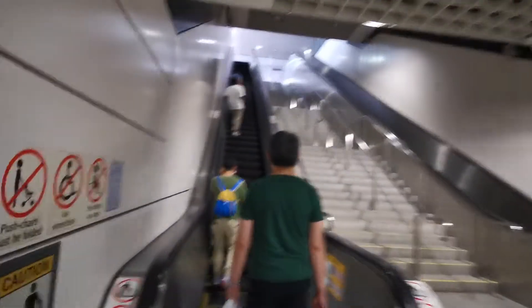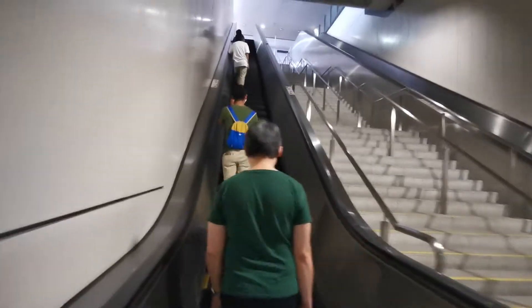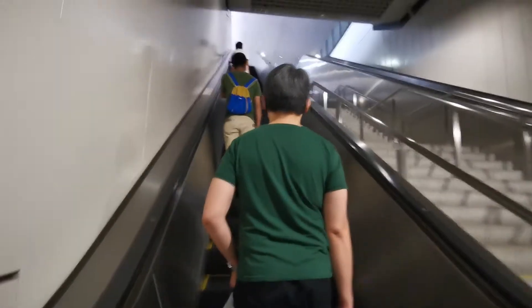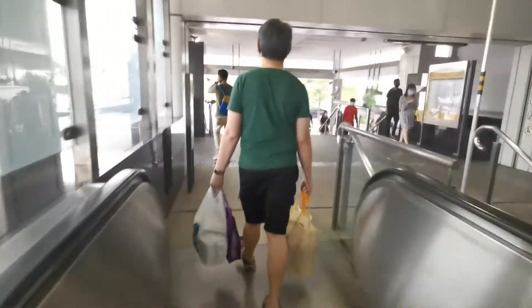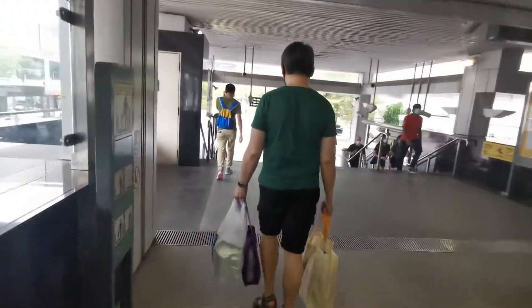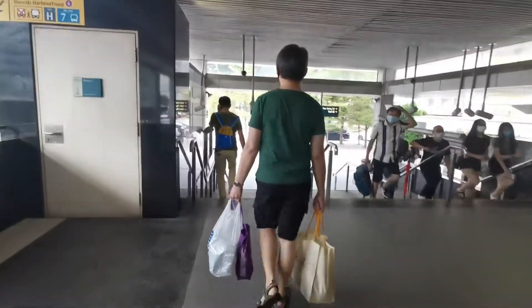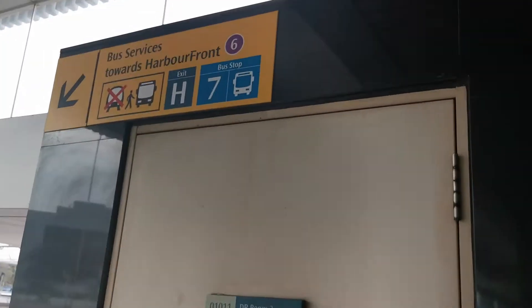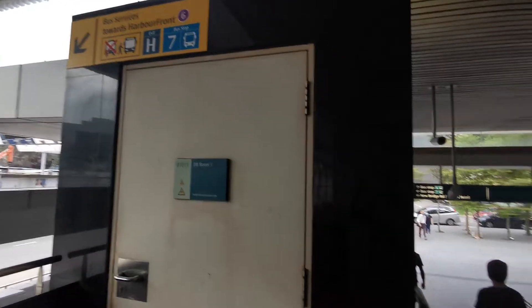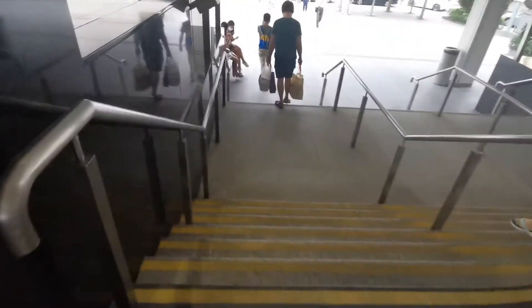So once this escalator goes up, it is already Exit H. Later I will show you. Now we are up. Immediately up — this is Exit H. There, you see? Exit H. Okay, so now we go down some stairs.